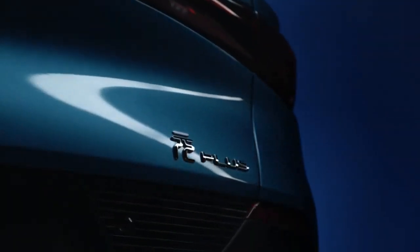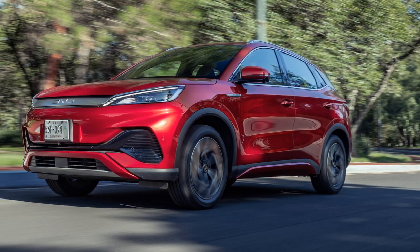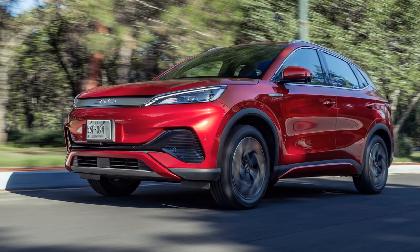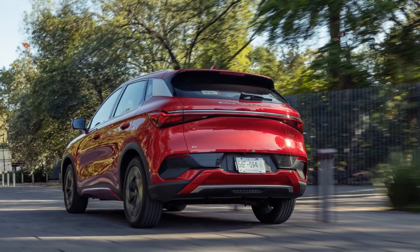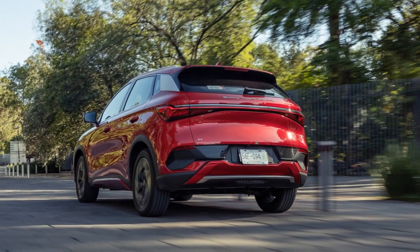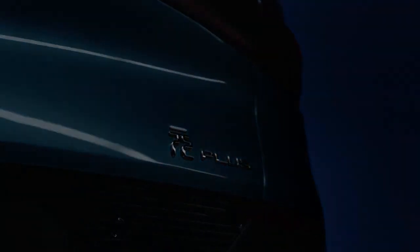4. Range — the impressive range of the Yuan Plus is another performance-related advantage. With the ability to travel approximately 300 miles on a single charge, this vehicle is well-suited for daily use, long-distance trips, and a wide range of driving scenarios. The extended range reduces concerns about running out of power and range anxiety.